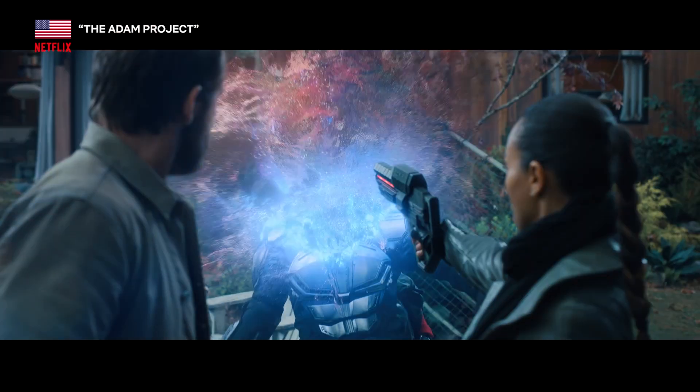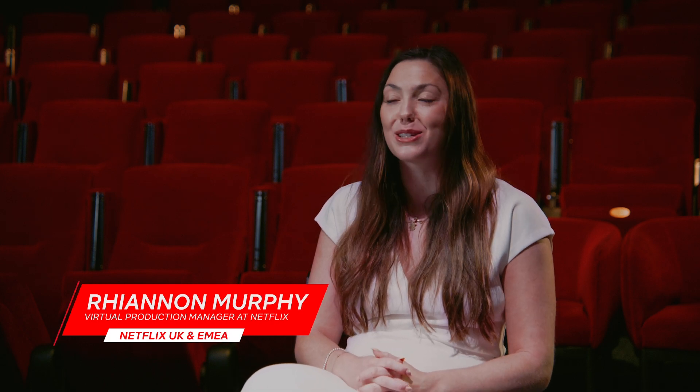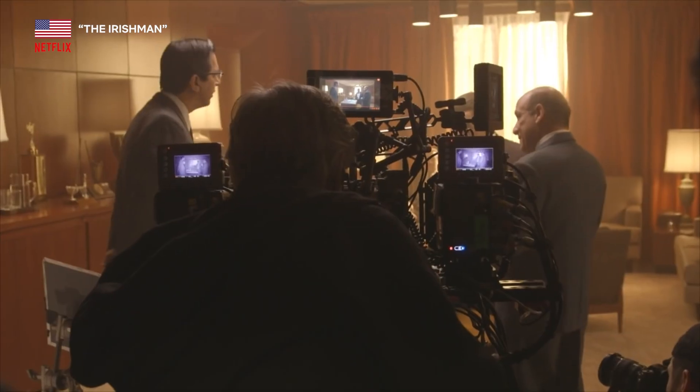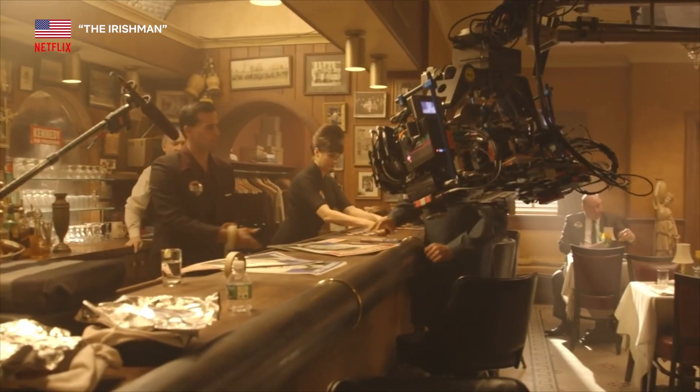Virtual production is not a silver bullet. It's not going to solve all of the world's problems, and it's not going to replace anything and everything that we do in traditional filmmaking. But it's a tool that we can use that can help solve problems for us.